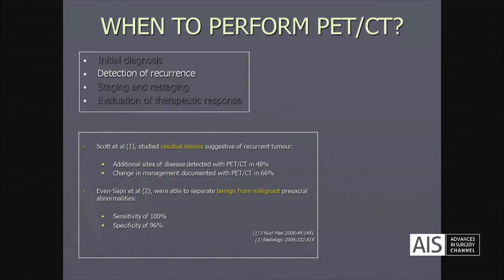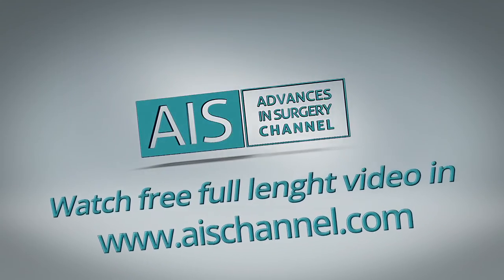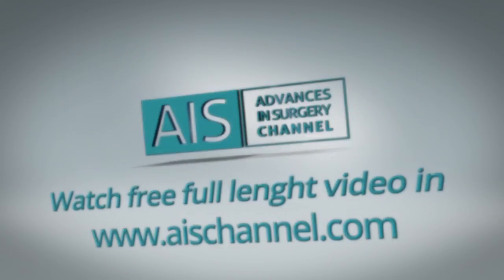In the detection of recurrences, Scott and colleagues studied residual lesions suggestive of recurrence, finding additional sites of disease with PET-CT in almost half of the patients, and a change in management documented in almost two-thirds of cases. Another group was able to separate benign from malignant presacral abnormalities with 100% sensitivity and a very high specificity of 96%.